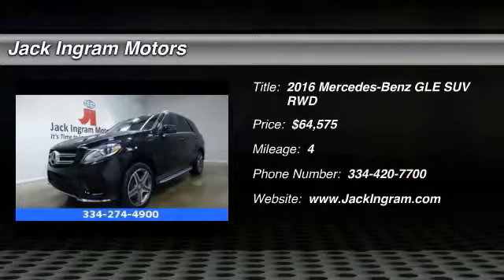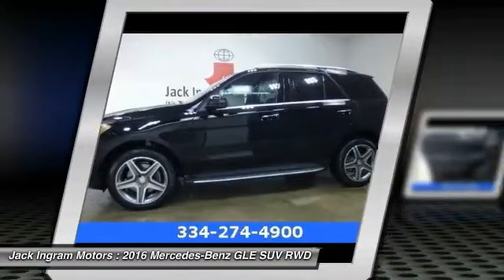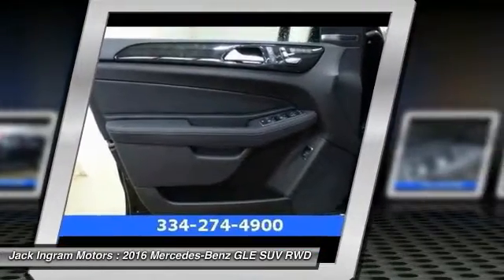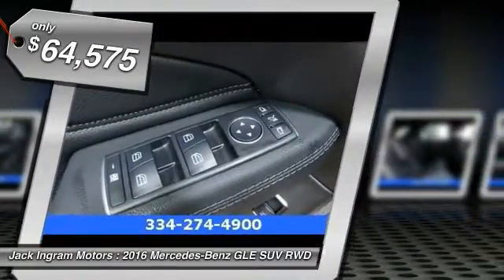2016 Mercedes-Benz GLE. The GLE comes with a full Mercedes luxury experience. It combines the sport sedan performance with SUV stability. It comes with beautiful, serene-looking interiors and a command system that is close by to access every setting under the sun, and is priced below $65,000.